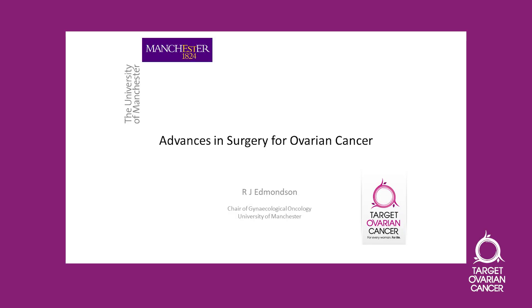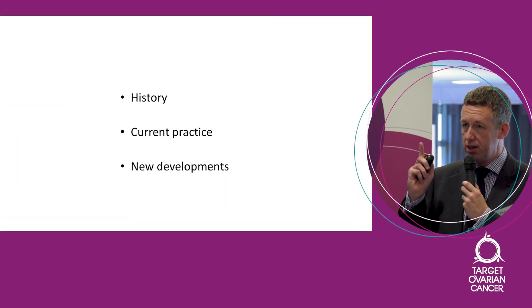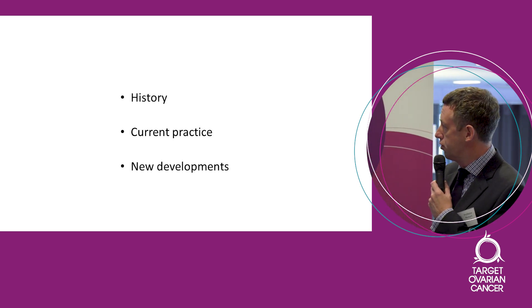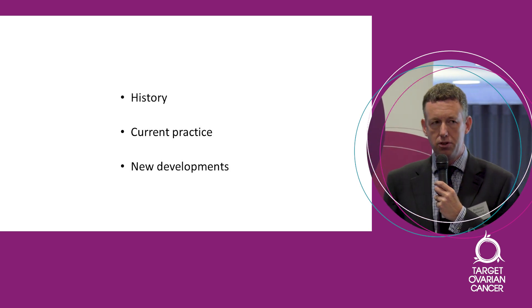Let's start with the most important bit of ovarian cancer, and that's surgery, because I'm a surgeon. The title of this talk is Advances in Cancer Surgery, but actually I'm not going to talk about advances in cancer surgery. I'm going to talk about three things: the history, because I don't think you can understand surgery until you understand the history; current practice; and then some new developments.